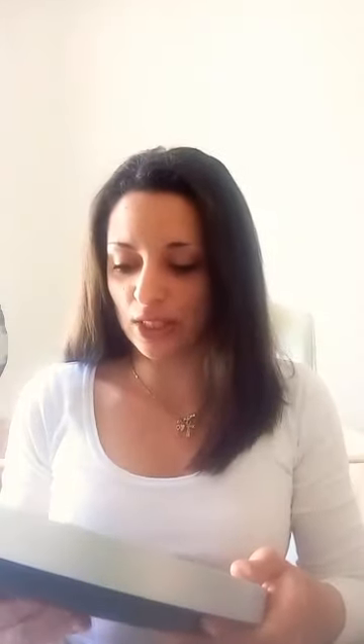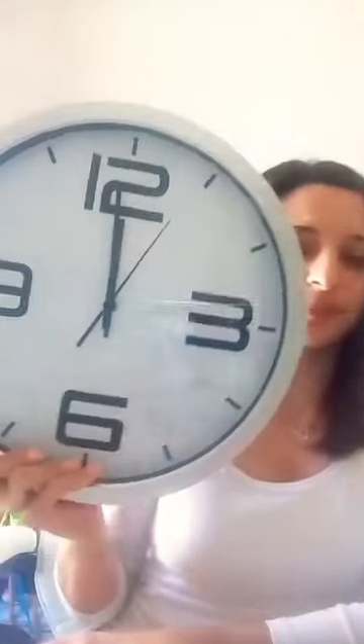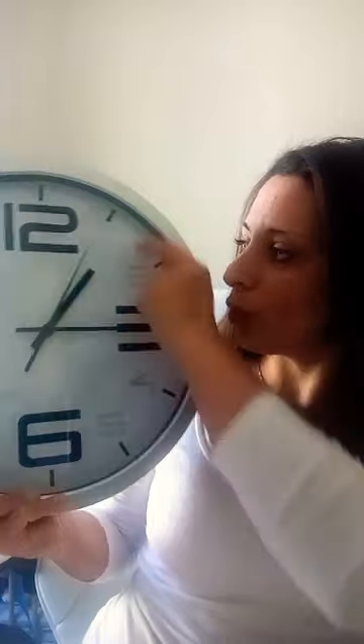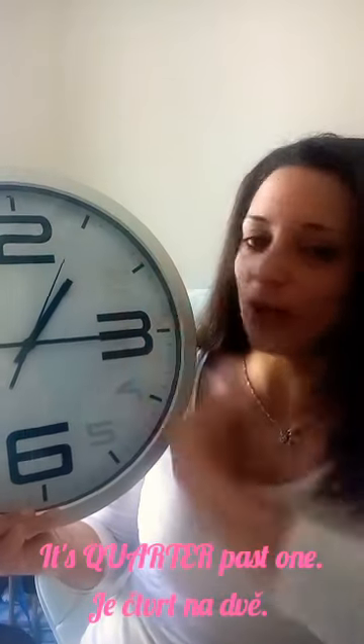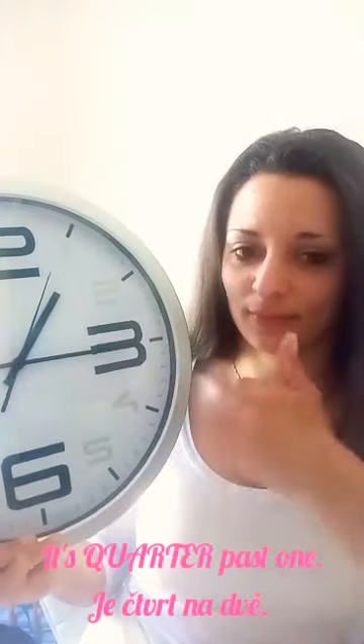Well done. And what's the time right now? What's the time? It's twelve o'clock. Perfect, you're good. And do you know what's the time right now? What's the time? It's quarter past one.